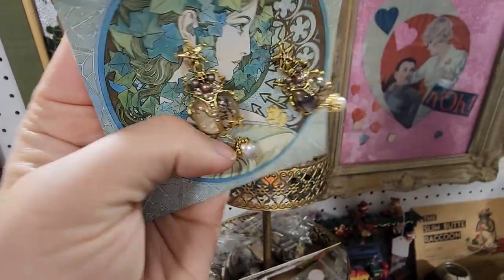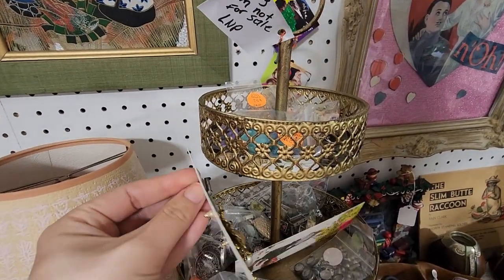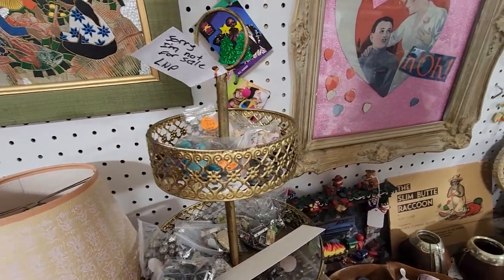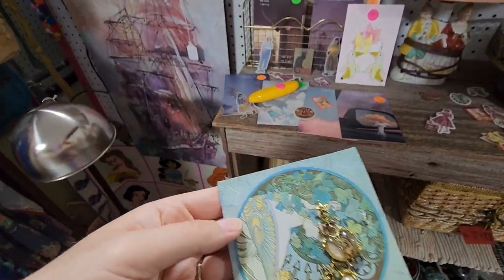If I were to price them, I would price them at like $40 because they are so crazy unique. This booth doesn't appear to have a percentage off, which is interesting, but they have some really nice stuff here. I'm going to look at the belts.